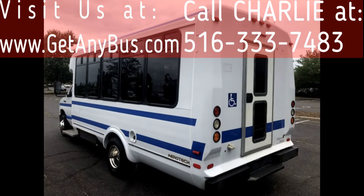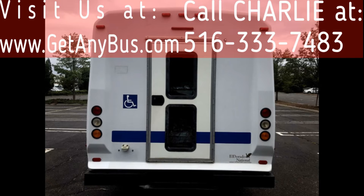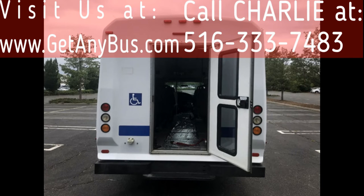This used bus for sale has a clear title. It can accommodate up to 14 passengers plus driver and up to two wheelchair positions. The exterior is in very good condition for its year and mileage and was retouched for an excellent appearance.